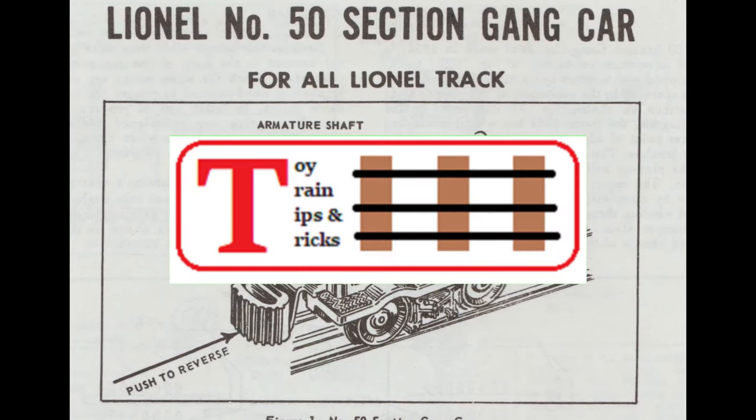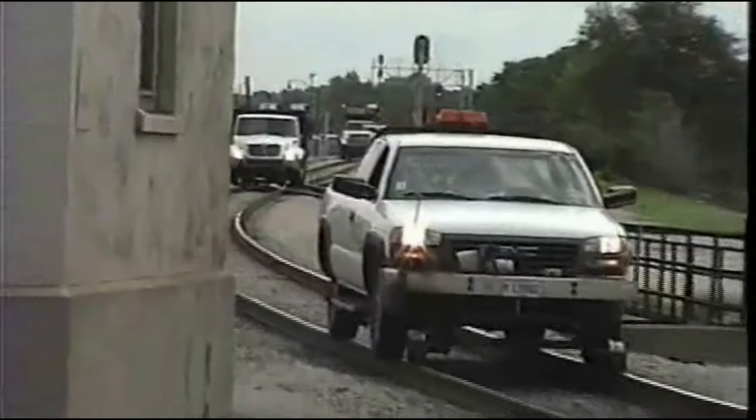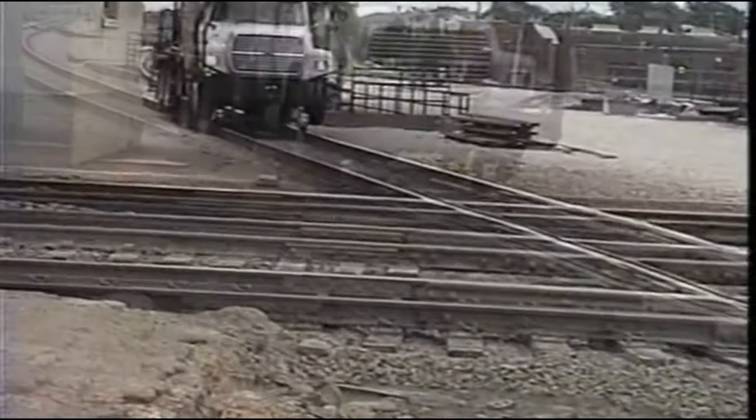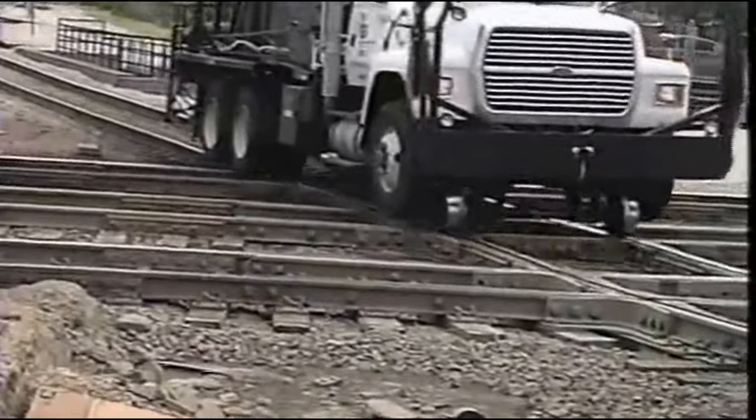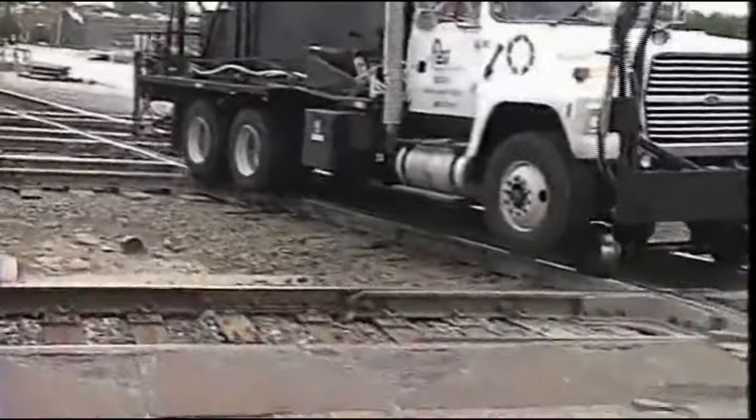Hello again, this is Mike with Toy Train Tips and Tricks. Real railroads use all sorts of self-propelled trucks, tractors, and other units to transport workers and their tools where they need to be on the railroad, although I've never seen a prototype that looks quite like this Lionel version.